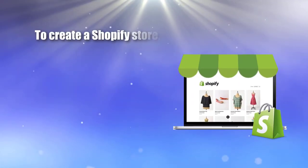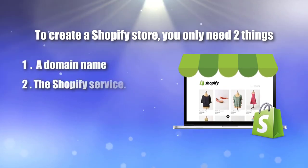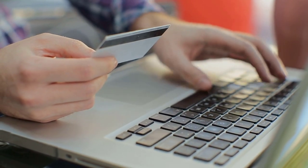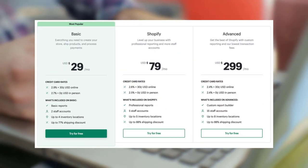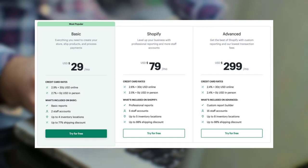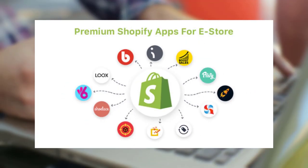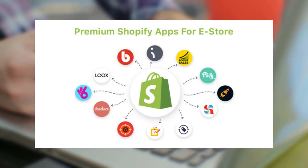To create a Shopify store, you only need two things: a domain name and the Shopify service. Unlike WooCommerce, Shopify isn't free — you'll pay a recurring monthly fee for as long as your store is active. Prices are $29/month on the Basic plan, $79/month on the Standard plan, and $299/month on the Advanced Shopify plan. Those prices are just for the core Shopify software. You also might want to pay for premium Shopify apps, which cost anywhere from a few dollars per month to a lot more.